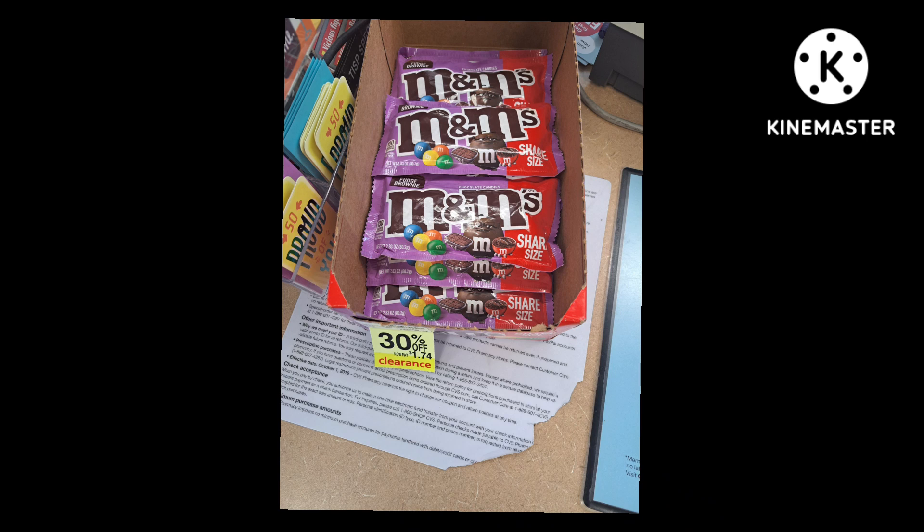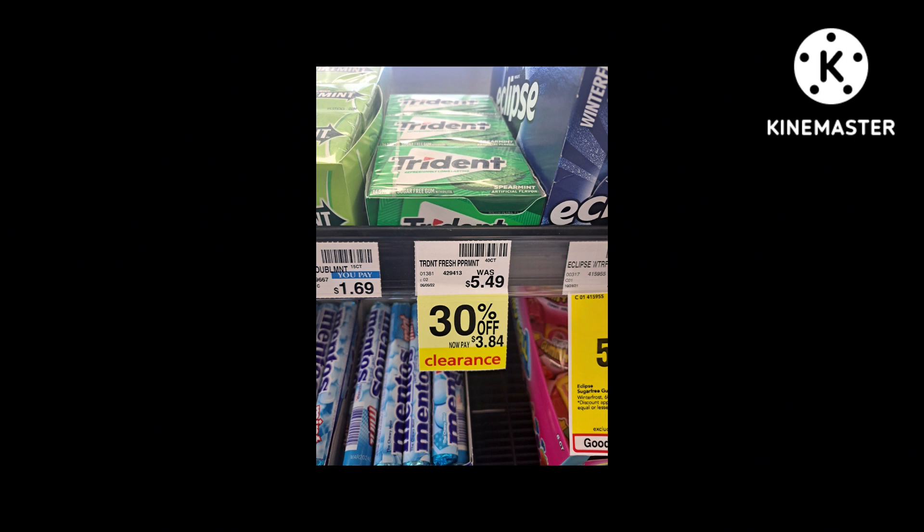First up we have the M&M share bags which are 30% off. I think I would wait until these go a little lower, but if you decide to get them now, there is a coupon on coupons.com for 50 cents off when you buy two. Next we have the Trident gum, which again is 30% off.